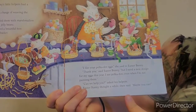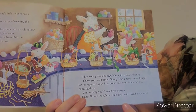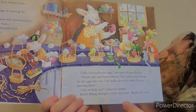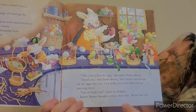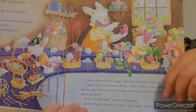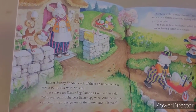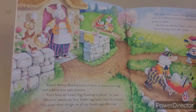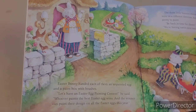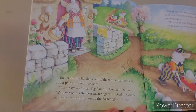"I like your polka-dot eggs," she said to Easter Bunny. "Thank you," said Easter Bunny, "but I need a new design for my eggs this year. I see polka dots even when I'm not painting them." "Can we help you?" asked his helpers. Easter Bunny thought for a while. Then he said, "Maybe you can." Easter Bunny handed each of them an unpainted egg and a paint box with brushes. "Let's have an Easter egg painting contest," he said. "Whoever paints the best Easter egg wins, and the winner can paint their design on all the Easter eggs this year."